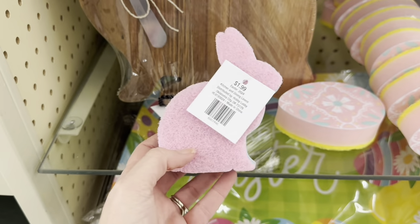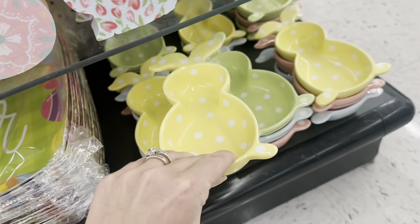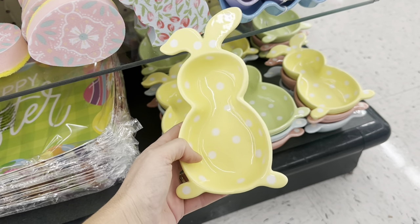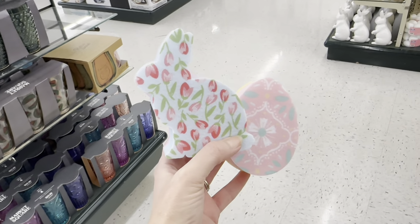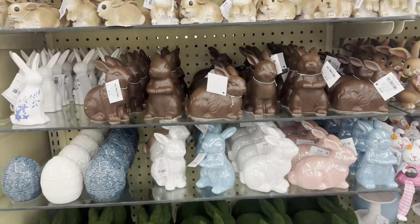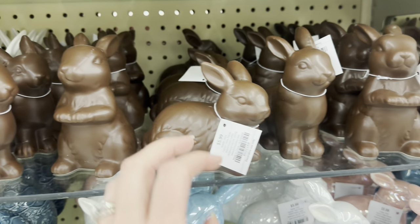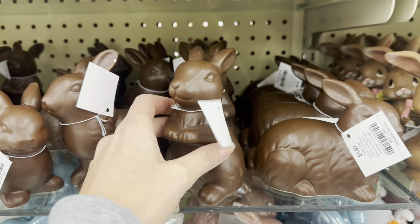That'd be so cute in your kitchen. And then for $4.99 you've got these cute little rabbit bowls with polka dots — yellow, green, blue, pink. I think I want these little sponges. And I am loving these — they look like chocolate, $5.99. They look like chocolate bunnies — this pose, this one where he's sitting up, and this one with his little hands out.